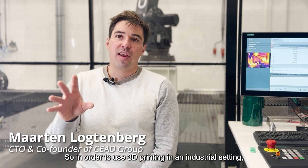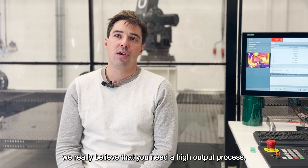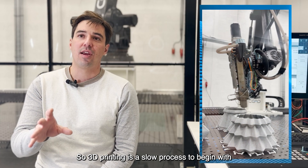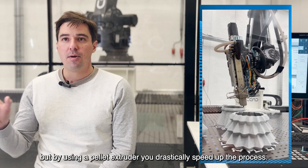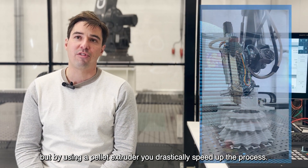In order to use 3D printing in an industrial setting, we really believe that you need a high output process. 3D printing is a slow process to begin with, but by using a pellet extruder, you dramatically speed up the process.